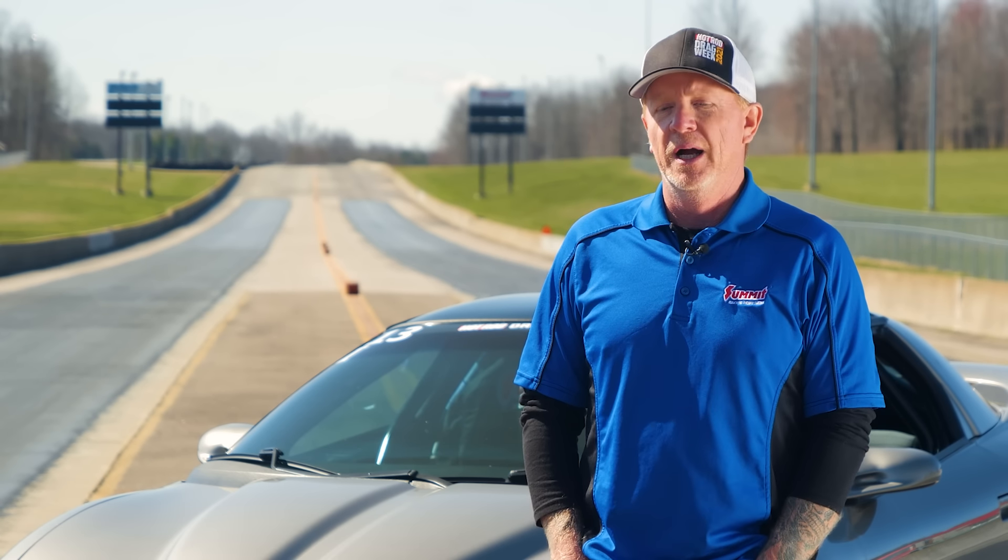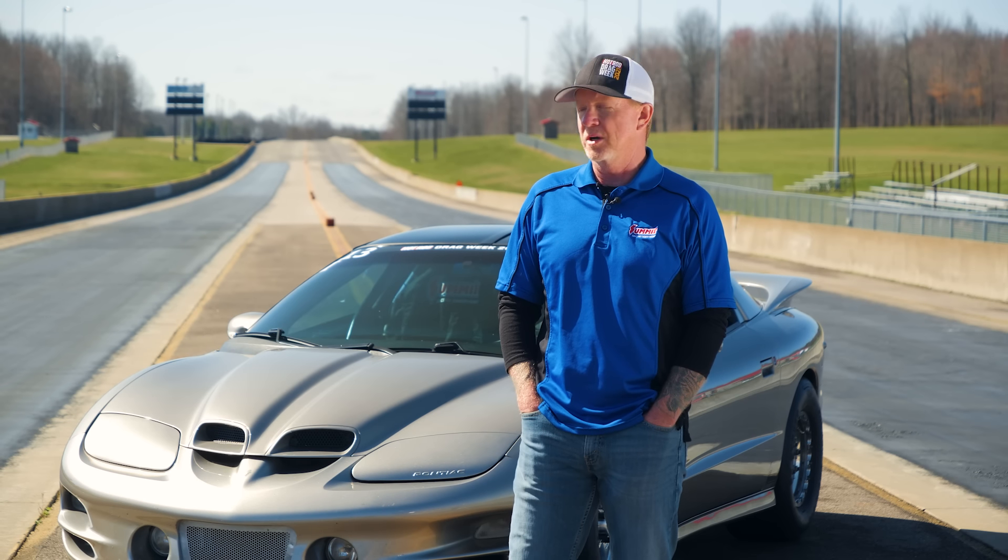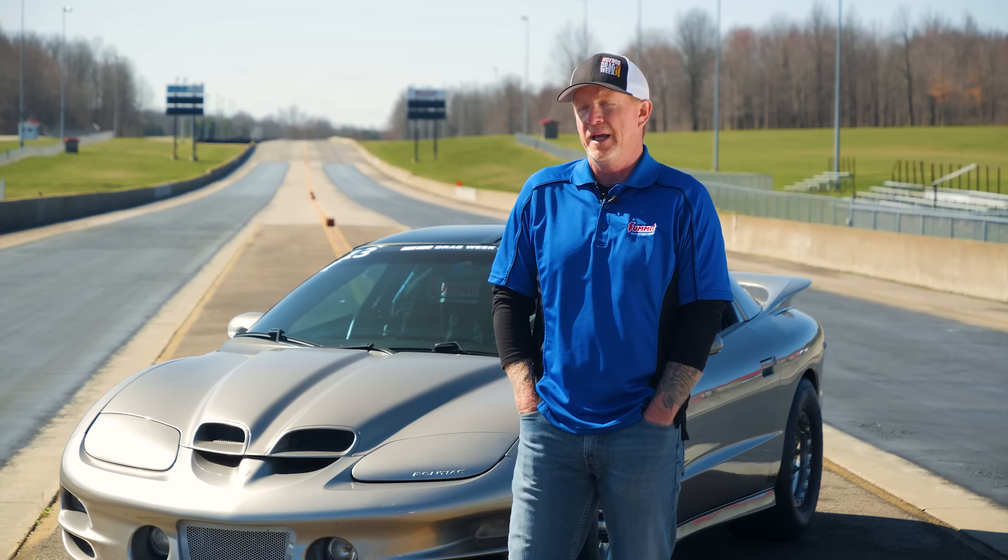It also has all our spare parts, our tools, our luggage, anything else we might need for the trip along the way during drag week. My favorite part about the vehicle is its dual purpose. I love going to the drag strip, love making a pass down the track, trying to do a personal best. But I'd have to say my favorite part of the car is actually just being able to drive it anywhere and everywhere.